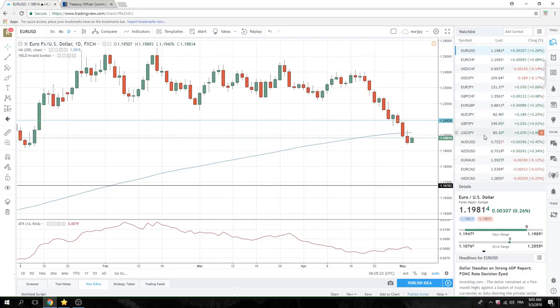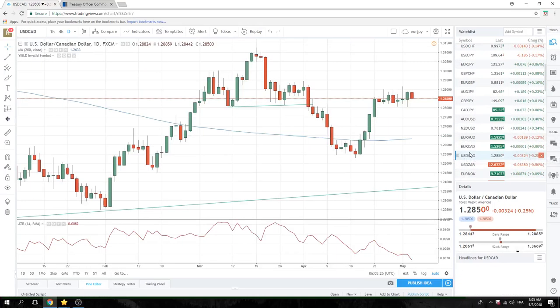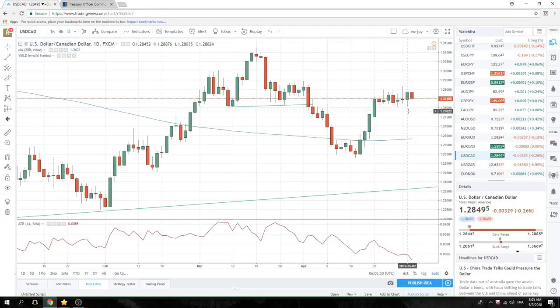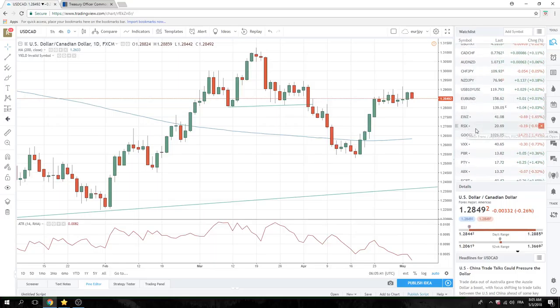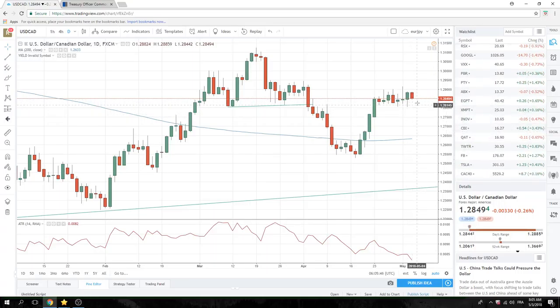I'll bring up this dollar-CAD chart just because we printed a 0.3.5 low there after the 0.5 low yesterday. Technically, this looks pretty good. Maybe if oil goes higher — I don't know what's going to drive dollar-CAD on the downside — but technically this is a nice setup. This is sort of a break trade, a momentum style type trade that you can think about.